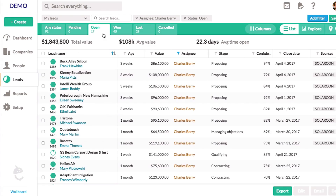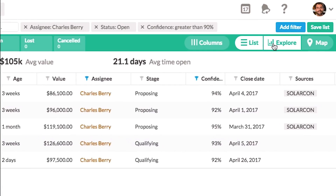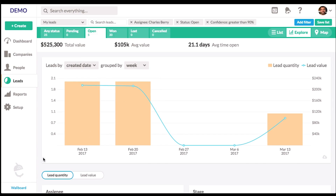Filter your opportunities so you can see what's most important to you. Want to see how your pipeline is shaping up? Instantly chart your deals.